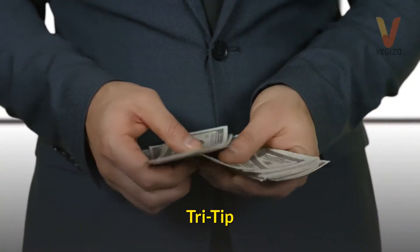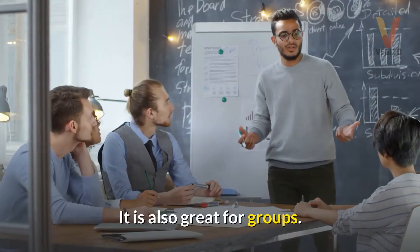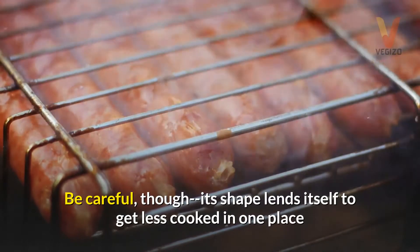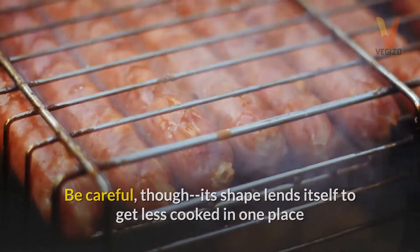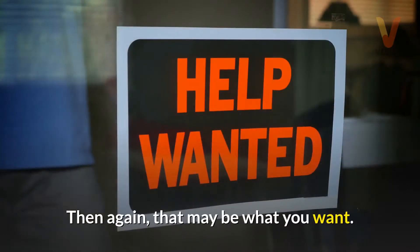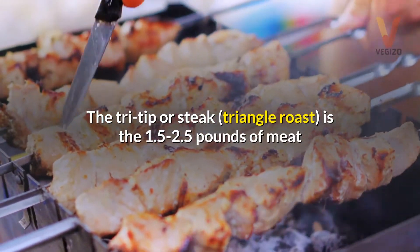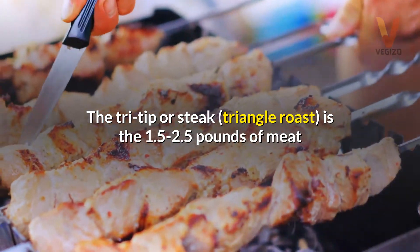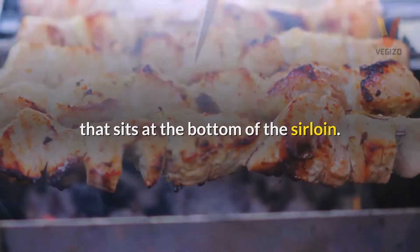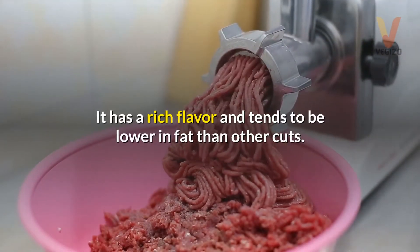Tri-tip. As you could expect, the tri-tip is triangular. It is also great for groups. Be careful, though — its shape lends itself to being less cooked in one place and fully cooked in another on the grill. Then again, that may be what you want. The tri-tip, or triangle roast, is 1.5 to 2.5 pounds of meat that sits at the bottom of the sirloin. It has a rich flavor and tends to be lower in fat than other cuts.